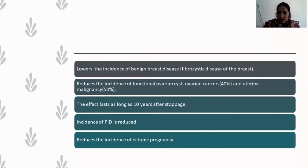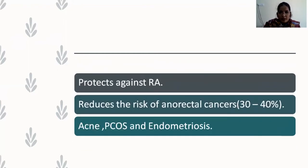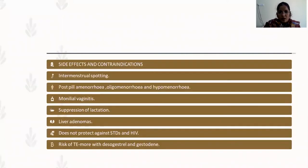The incidence of PID is reduced because the cervical mucus plug prevents ascending infections, and these pills also reduce the incidence of ectopic pregnancy. Other benefits include protection against rheumatoid arthritis and reduced risk of colorectal cancers. The fourth-generation pills also treat acne, PCOS, and endometriosis.